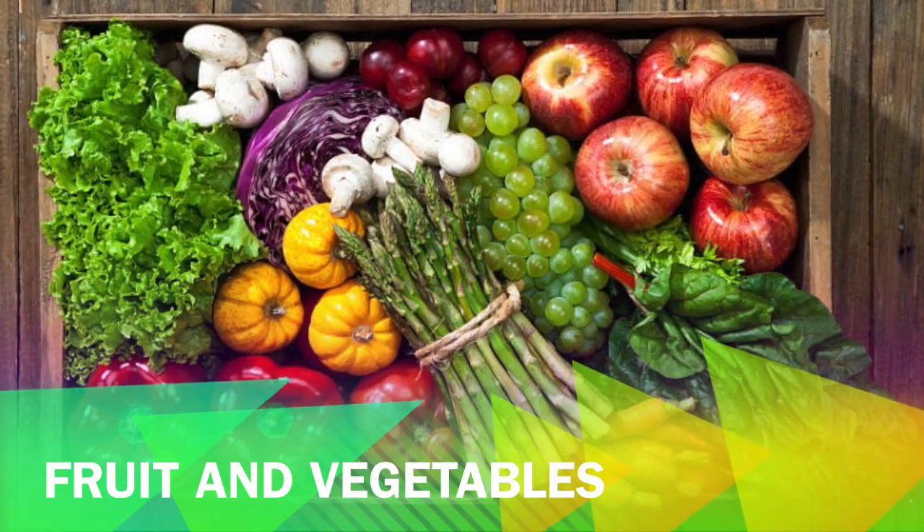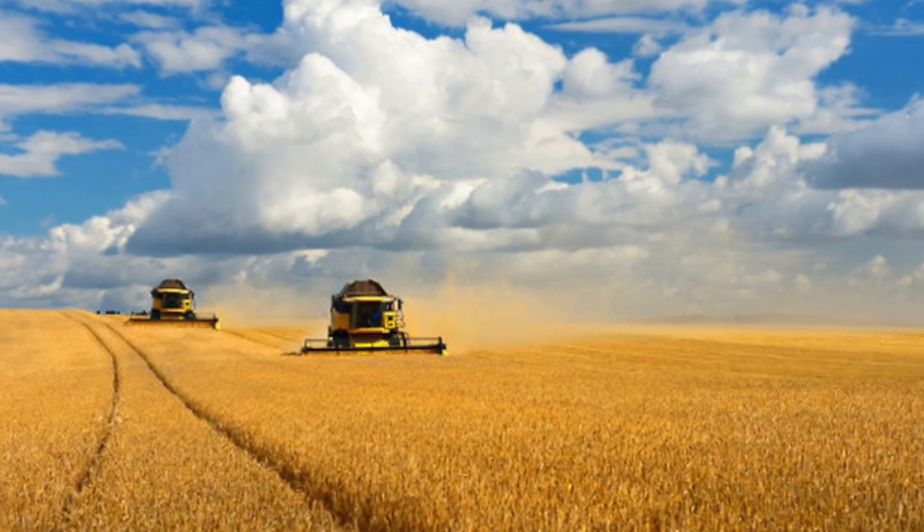What about fruit and vegetables? How do they get to the supermarket? Most of the food we eat comes from farms.